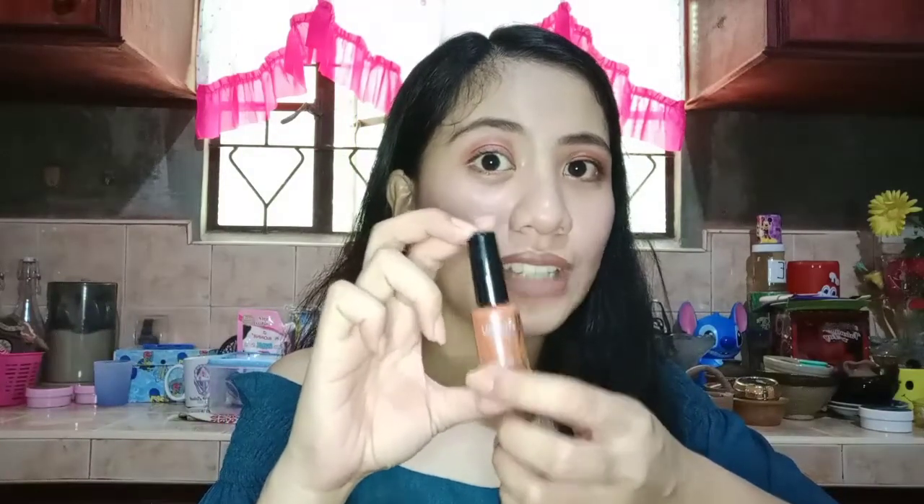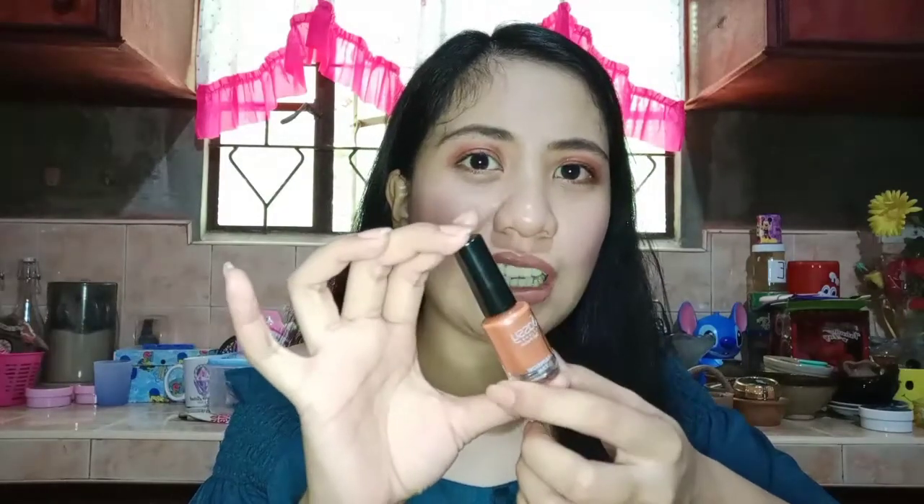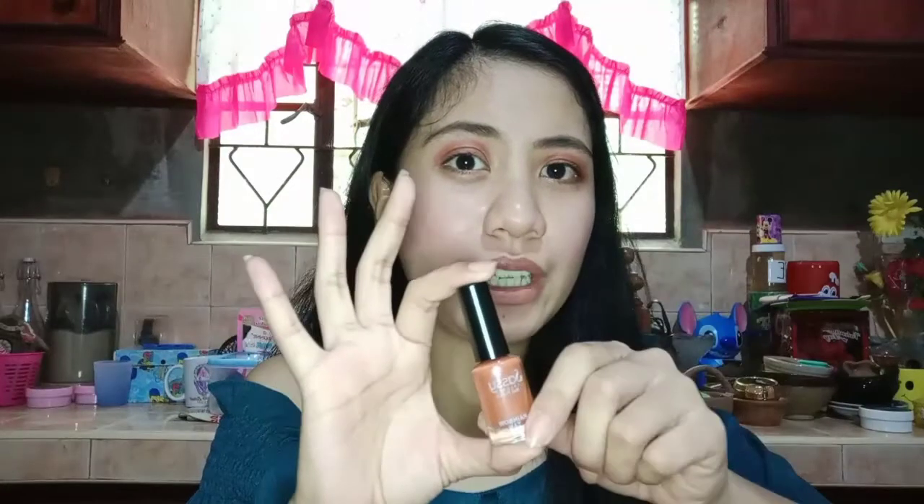I have here Sassy, this from the shade Rainbow Tan. Maganda ito guys — it's kind of orangey. It really makes your skin look fair. It's my bet for manicure guys, because it makes your skin look lighter. It suits morena skin tones, and if you're fair-skinned, it will really look great on you.